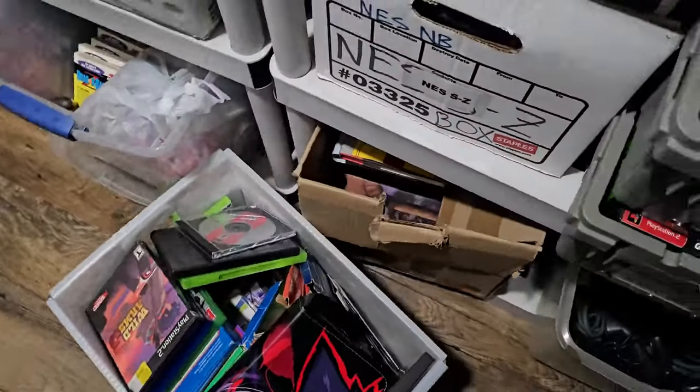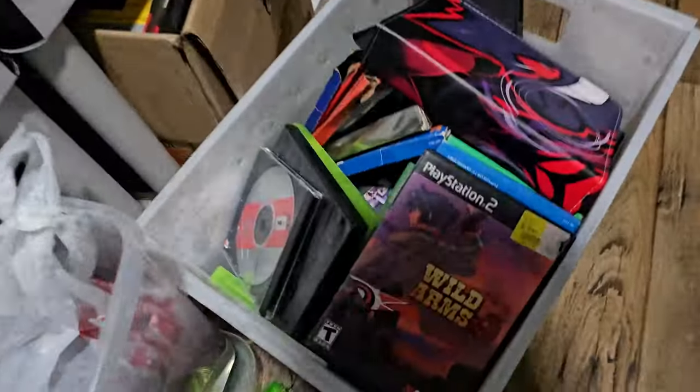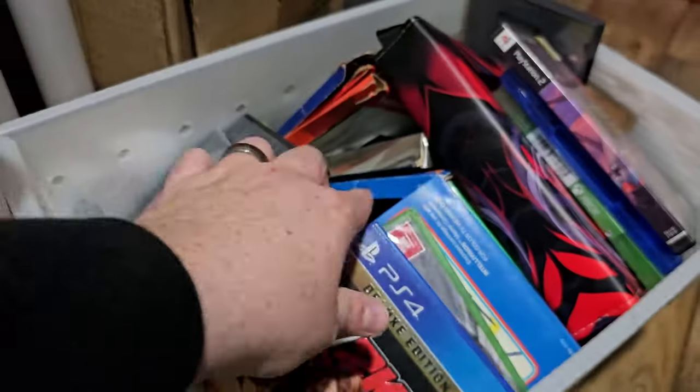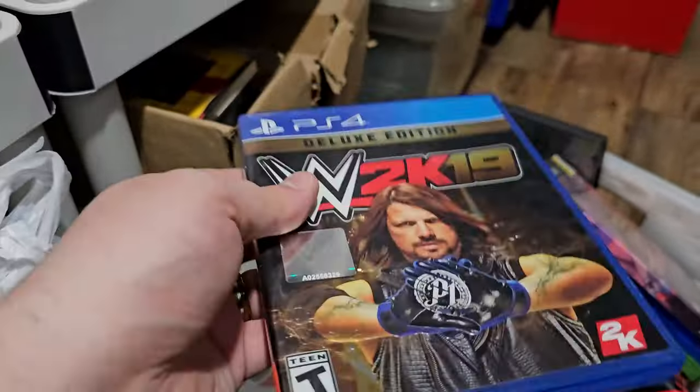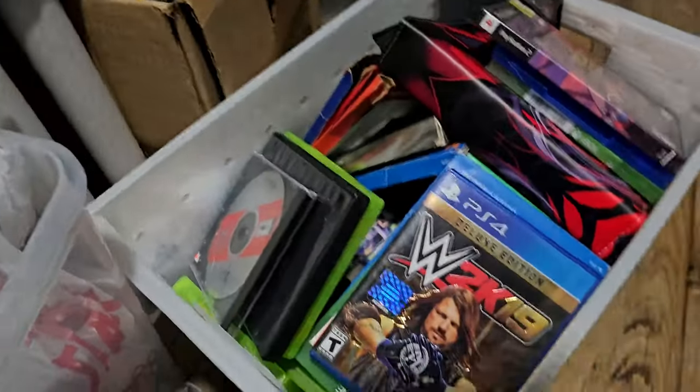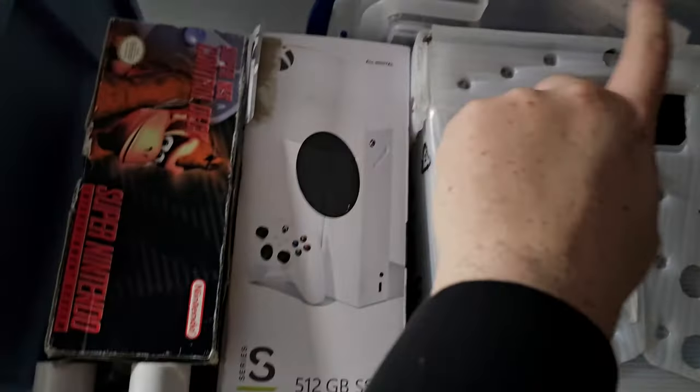We got this bin of games and it's got like a lot of Atari in the bottom, I think. That's a good one — if you ever see the deluxe edition of this, I'd probably keep it. We have this bin that I have no idea what it is, and this one I have no idea what that is either.